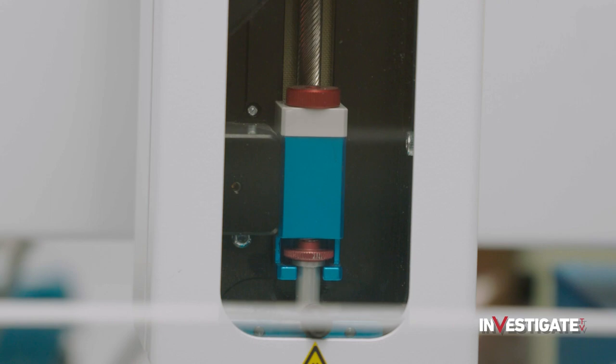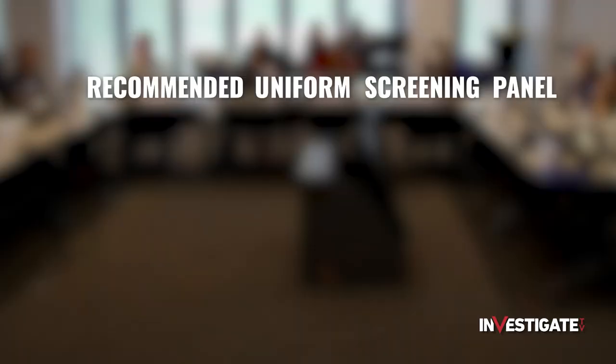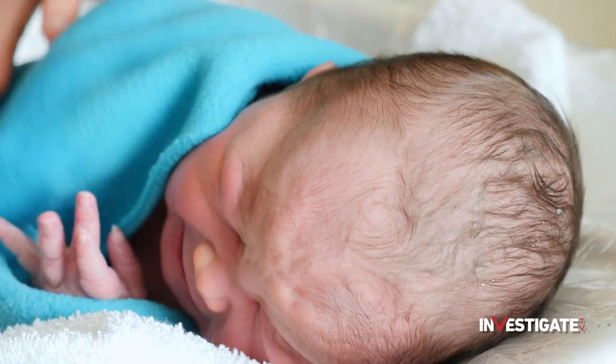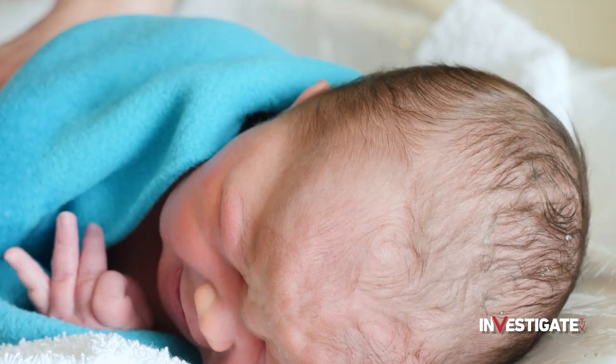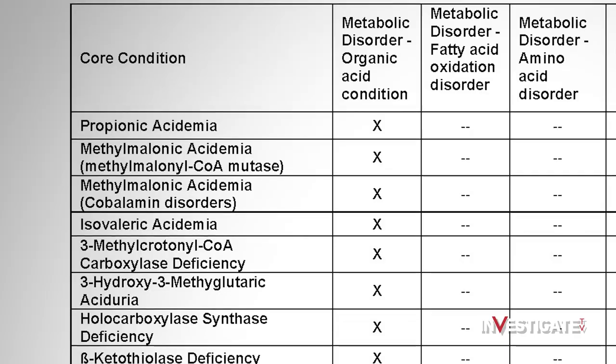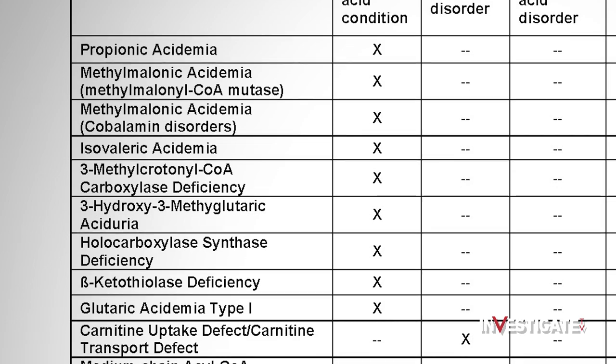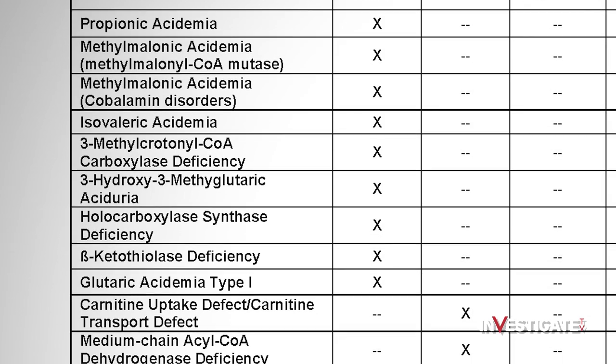With this instrument, we're able to screen for 44 different disorders — that's core and secondary conditions on the Recommended Uniform Screening Panel. The RUSP is an ever-expanding list of conditions created by a federal committee that reviews evidence and listens to testimony from experts and advocates, then recommends tests they think states should perform on newborns. Right now the RUSP is limited to just 37 conditions and diseases, but there's nothing uniform about its implementation or newborn testing in general nationwide.